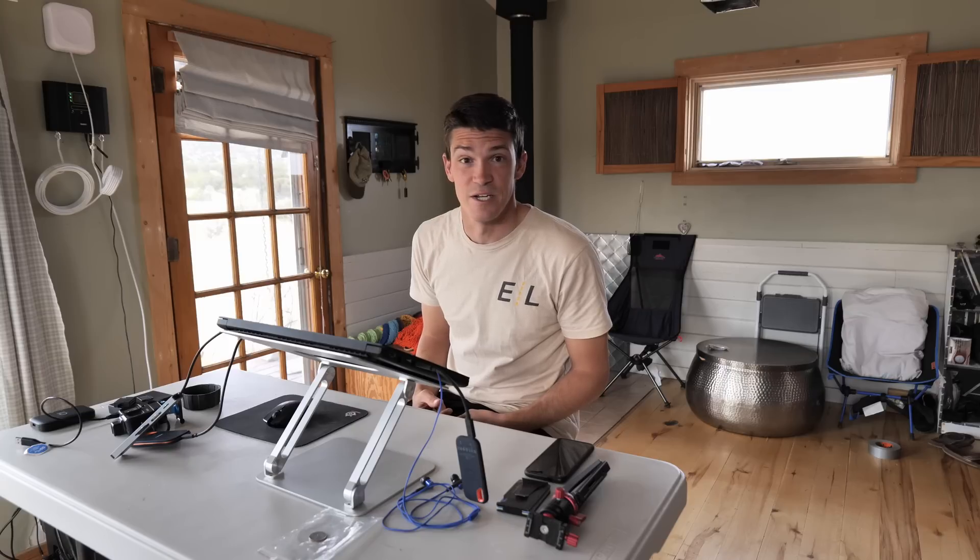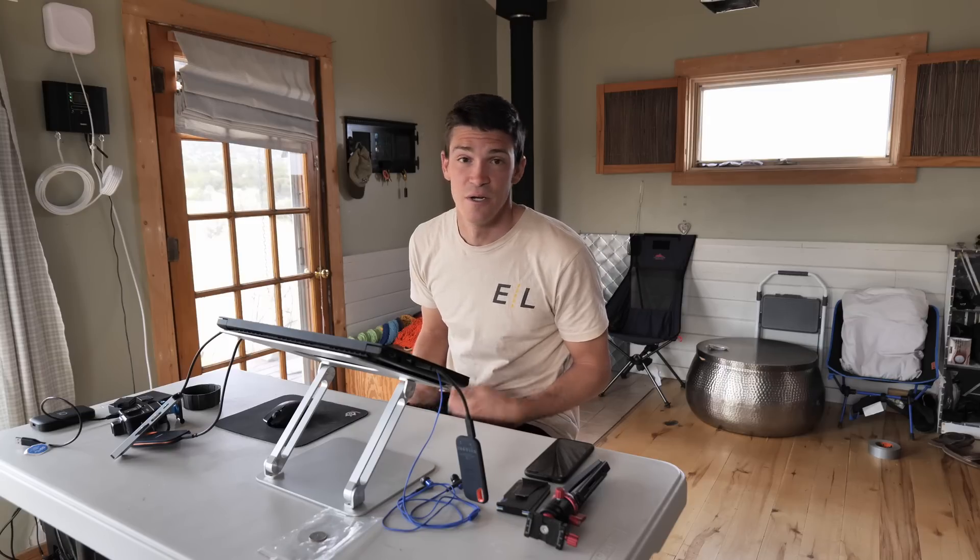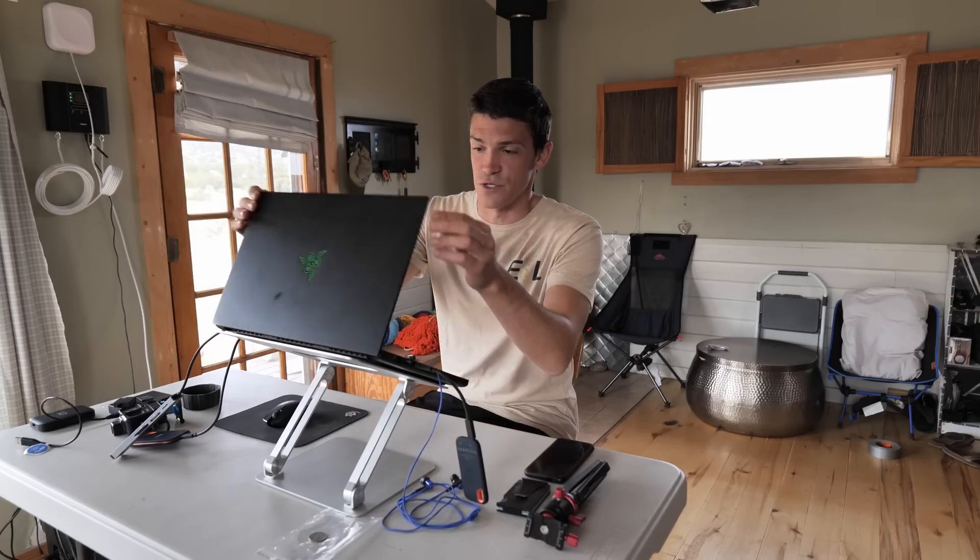Today, like Shannon said, it is pretty cloudy, so there's a good chance we're going to need to fire up the generator at some point.